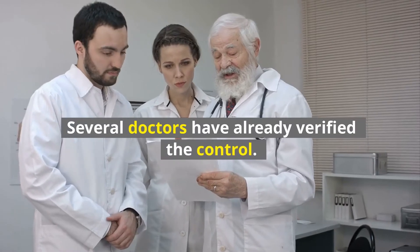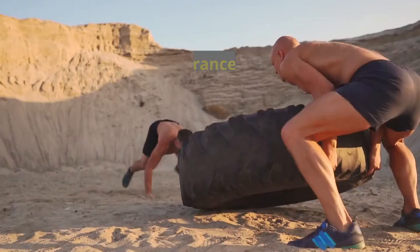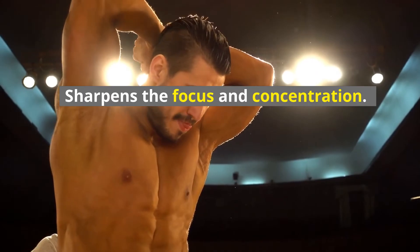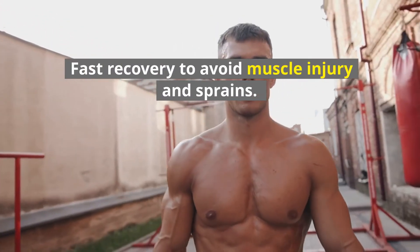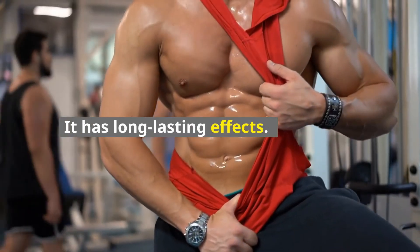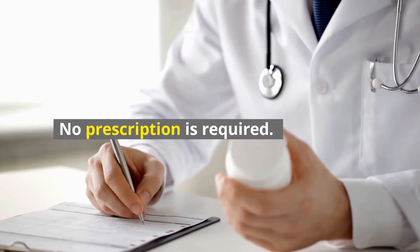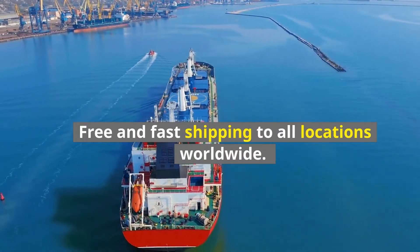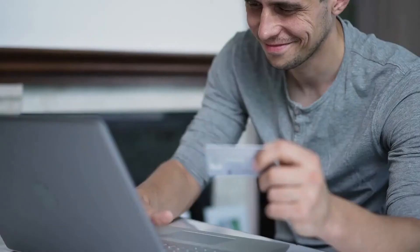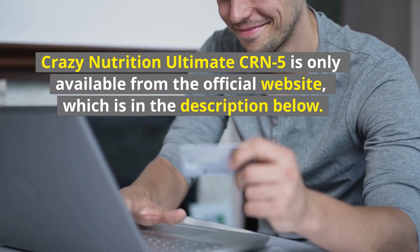Pros: Quicker muscle growth, elevated endurance and stamina, sharpens focus and concentration, fast recovery to avoid muscle injury and sprains, comes in delicious flavors, long-lasting effects, no known side effects, no prescription required, free and fast shipping to all locations worldwide, and money-back guarantee on all purchases. Cons: Crazy Nutrition Ultimate CRN-5 is only available from the official website, which is linked in the description below.